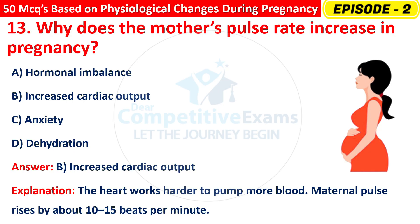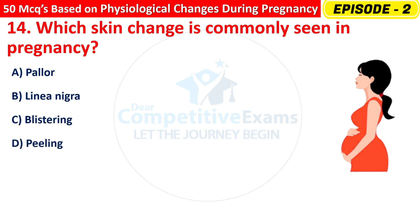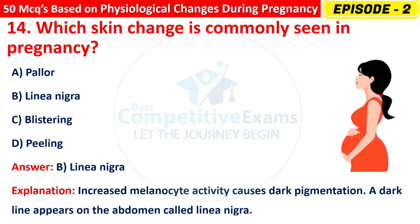Question 14: Which skin change is commonly seen in pregnancy? Options are: pallor, linea nigra, blistering, or peeling? The right answer is B — linea nigra. Increased melanocyte activity causes dark pigmentation. A dark line appears on the abdomen called linea nigra.